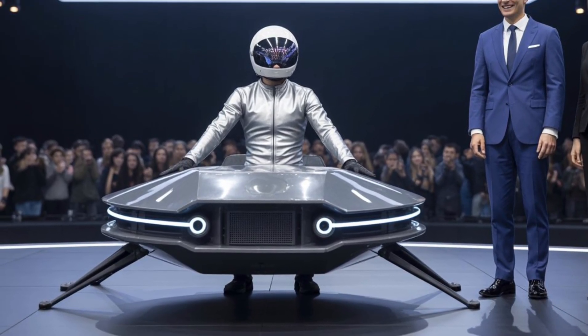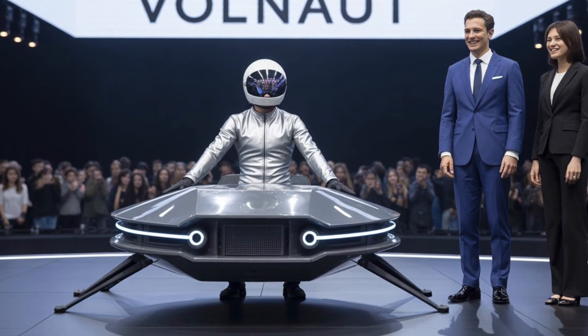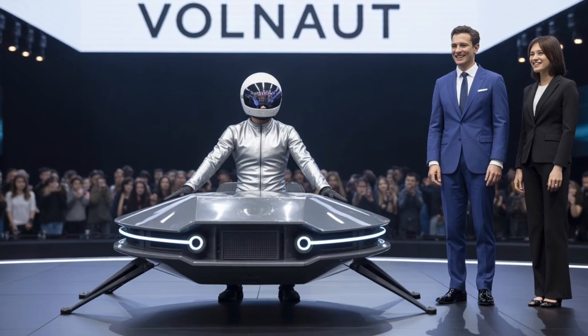The Volonaut Airbike is the creation of a European aerospace startup named Volonaut Technologies, whose primary mission is to build vehicles that can operate both on land and in the air. By integrating advanced drone technology with the design of an electric motorcycle, they've created a futuristic vehicle that actually works in real-world scenarios.